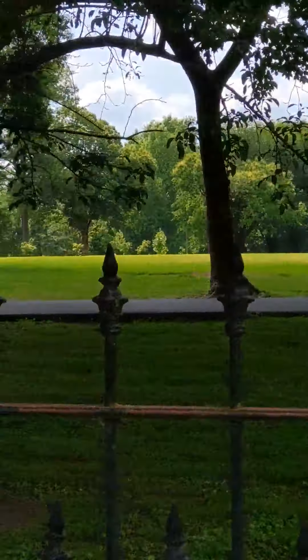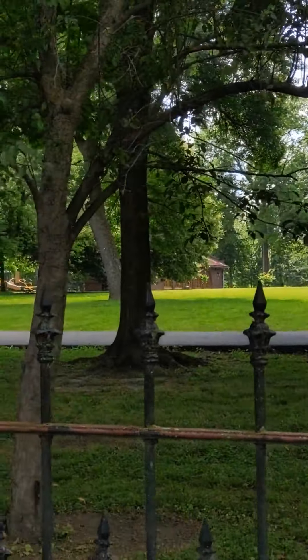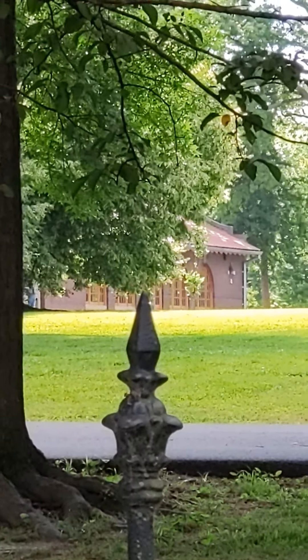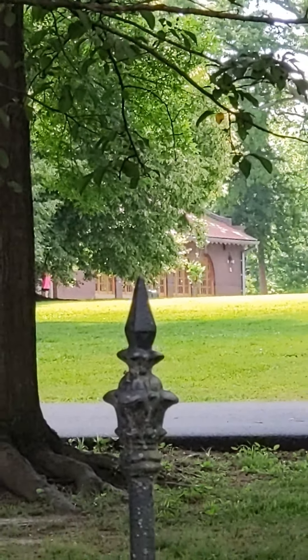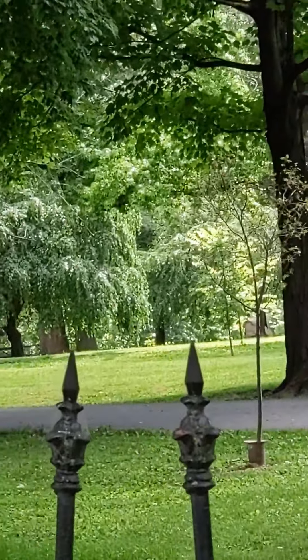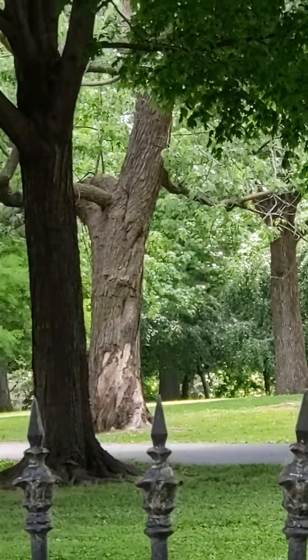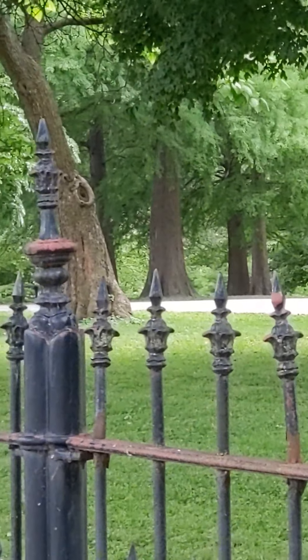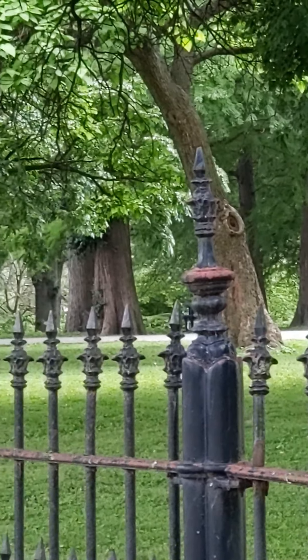There is a pool house in the back that has been lovingly restored by the residents here through the Lafayette Square Conservancy. You can see the beautiful trees — all of the flora here is amazing. Some of the trees, of course, date back to the 1800s when this neighborhood started.